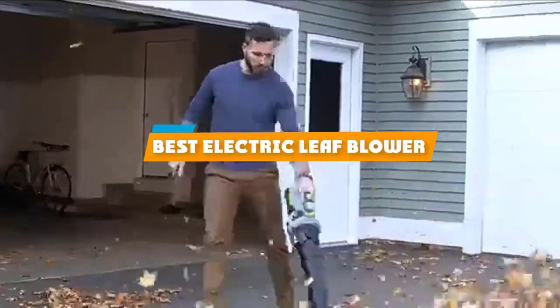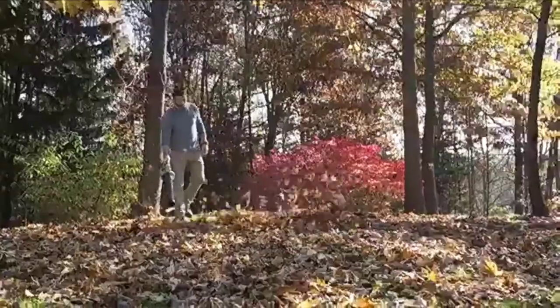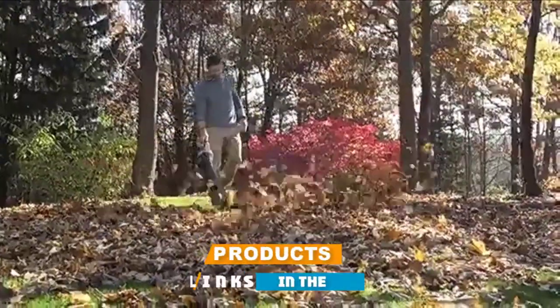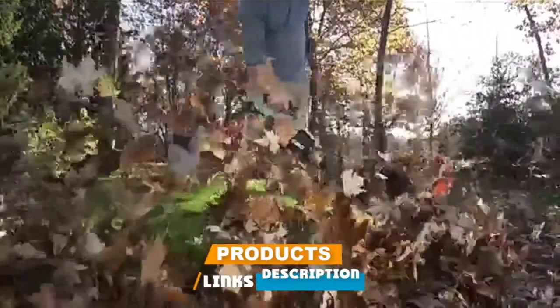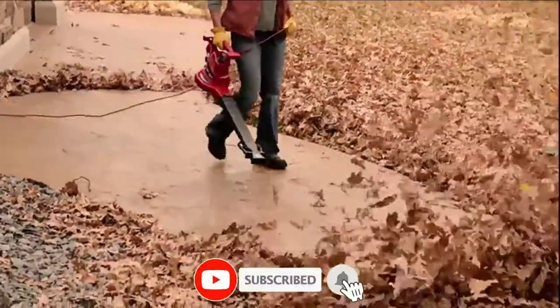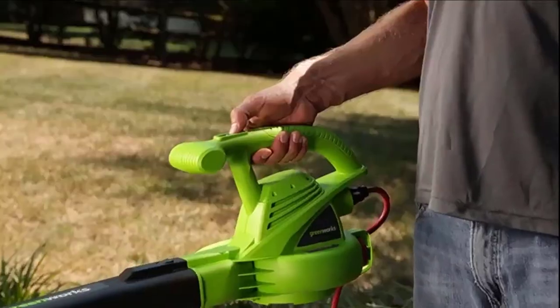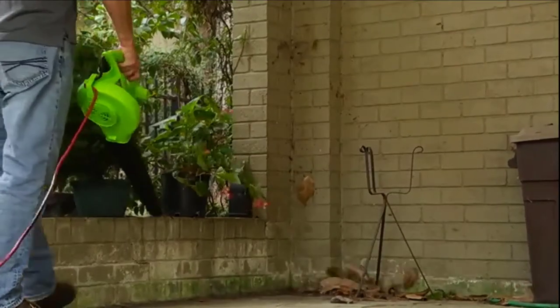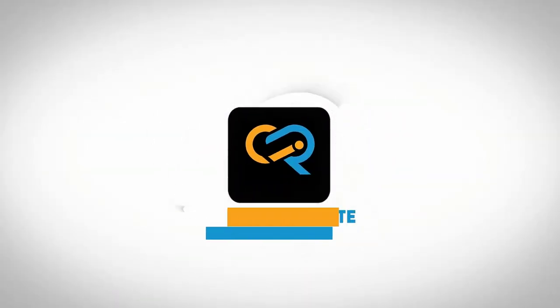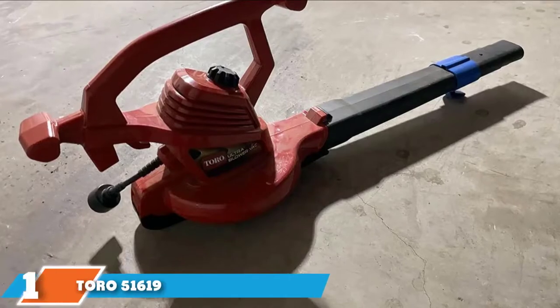If you are looking for the best electric leaf blower, here's a list you must see. We made this list based on your personal preference and rated it based on features, prices, quality, durability, reputation of the manufacturers, and customer feedback. We have included options for every type of customer, so let's get started.